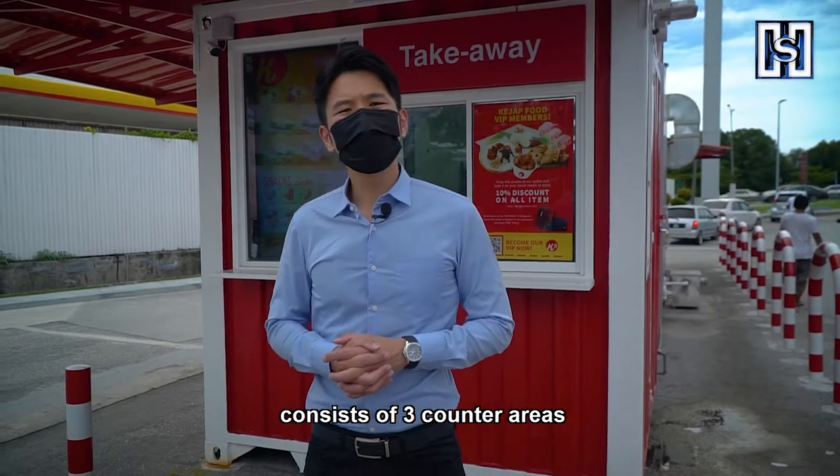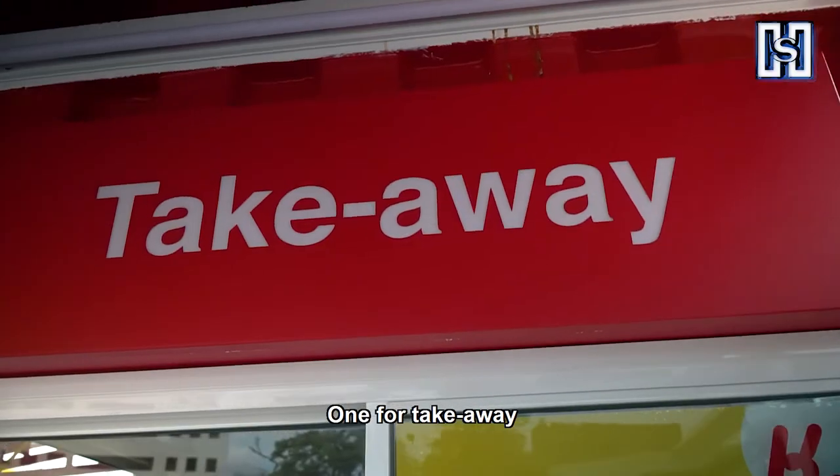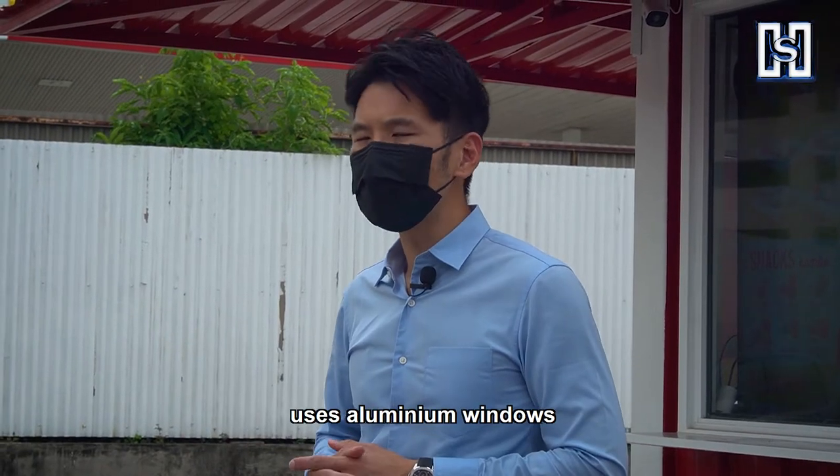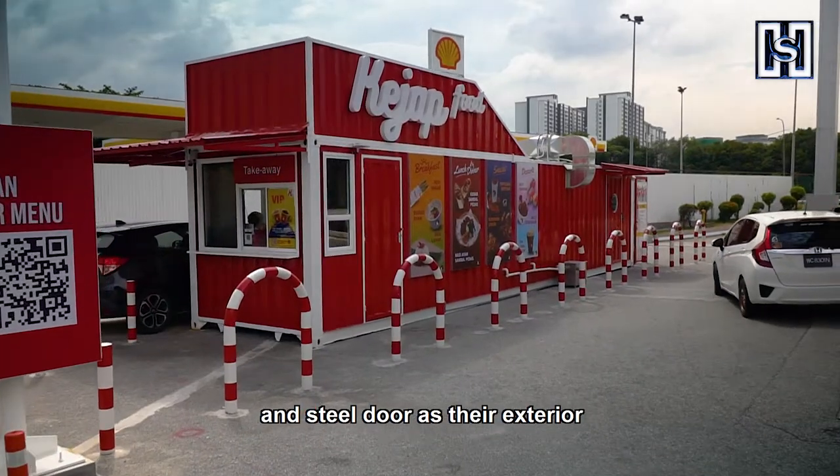The 40-foot shipping container consists of three counter areas: one for take-away, one for order pick-ups, and another for deliveries. The container windows use aluminum windows and a steel door as their exterior.